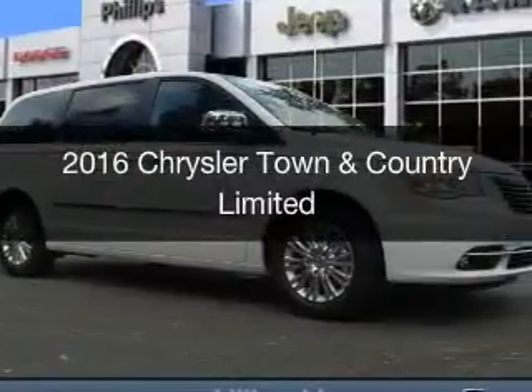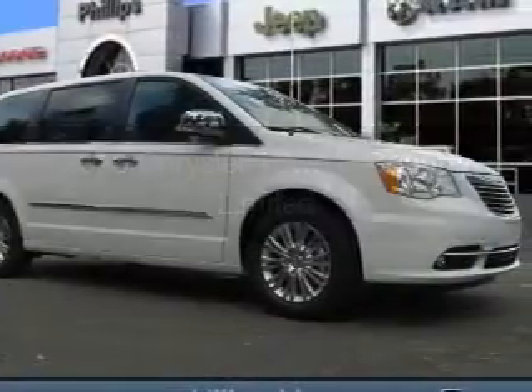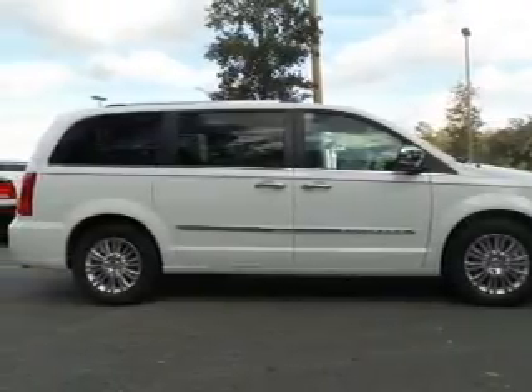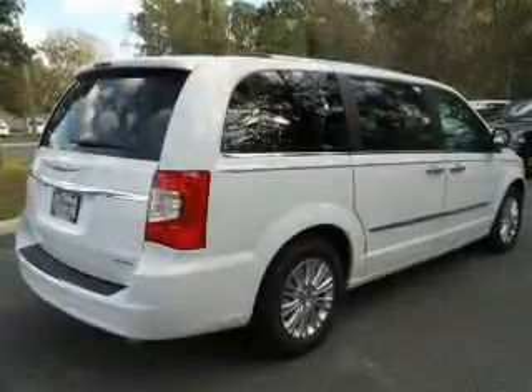This is a new 2016 Chrysler Town & Country. It's powered by front-wheel drive, a 3.6-liter, 6-cylinder engine, and an automatic transmission.